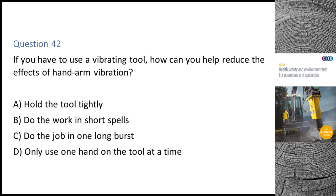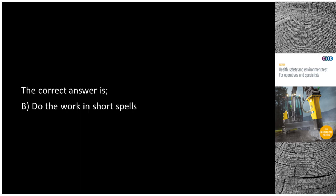Question 42. If you have to use a vibrating tool, how can you help reduce the effects of hand arm vibration? A. Hold the tool tightly. B. Do the work in short spells. C. Do the job in one long burst. D. Only use one hand on the tool at a time. The correct answer is B: Do the work in short spells.